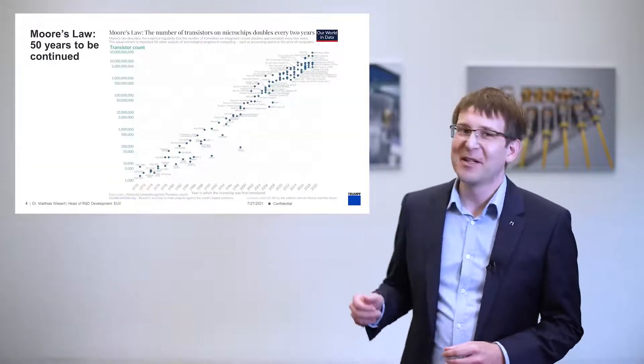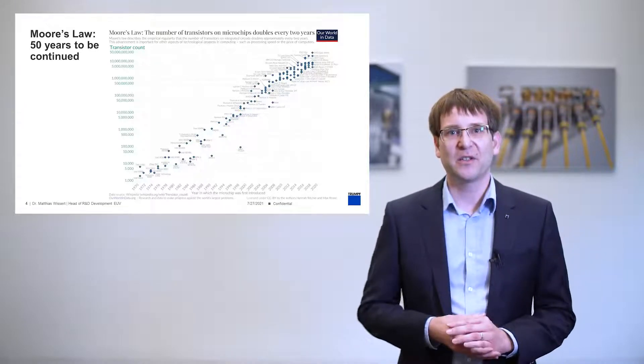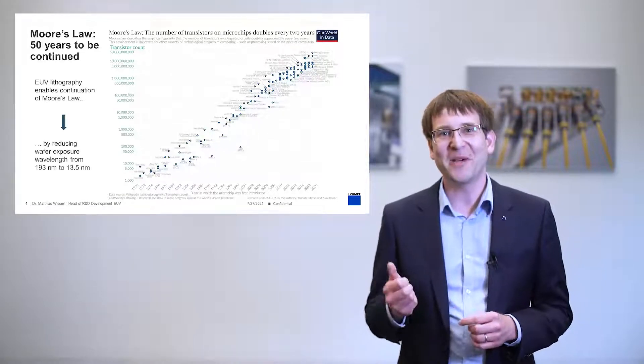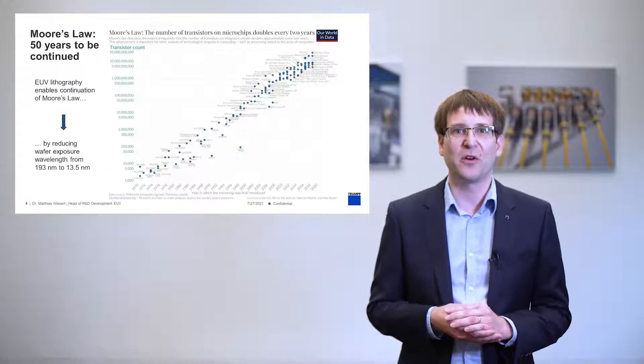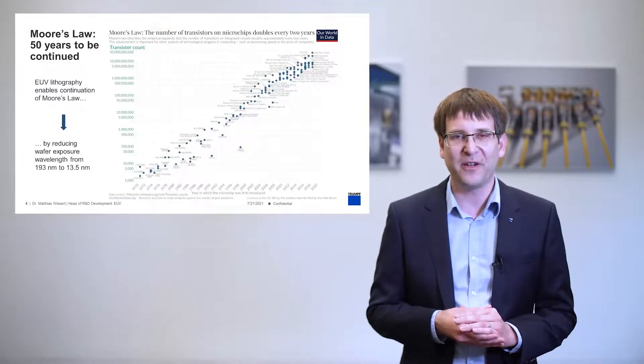Looking at the following graph — probably one of the most shown graphs of all time — Moore's Law: Gordon Moore's prediction, first made in 1965 and refined in 1975 to a doubling of the number of components per integrated circuit every two years, has been upheld ever since. Seeing that physical limitations in terms of transistor size are closer and closer, chip performance will be driven more and more by architecture choices. But as of today, exposure wavelength is still a major driving force. Extreme ultraviolet lithography, or EUV lithography, enables the continuation of Moore's Law through the coming decade by reducing wafer exposure wavelengths from 193 nanometers to 13.5 nanometers.